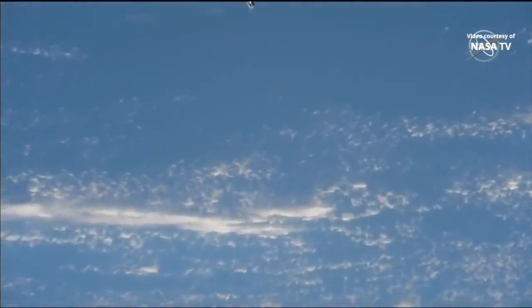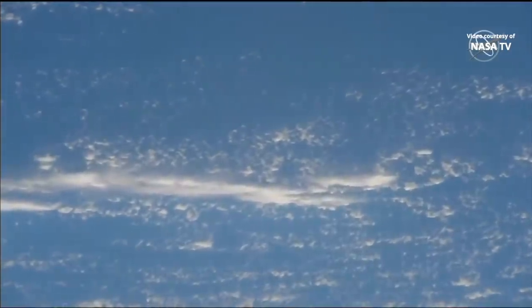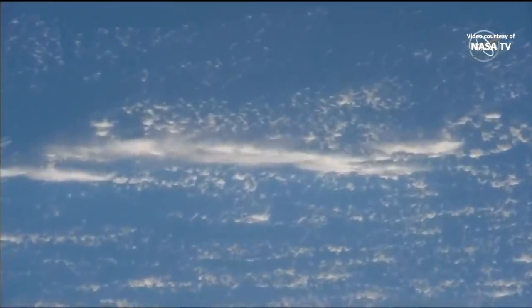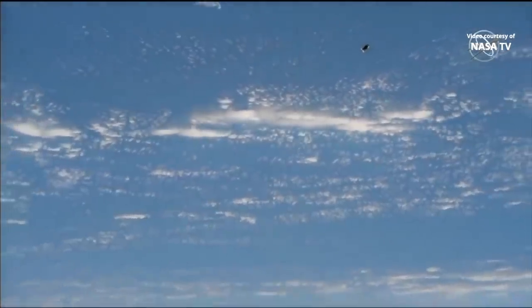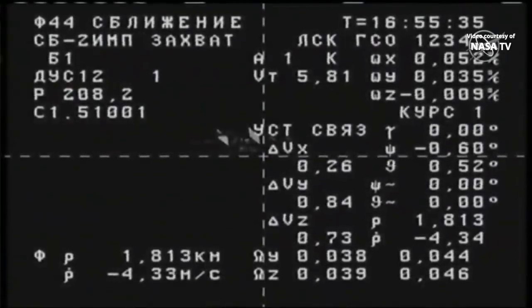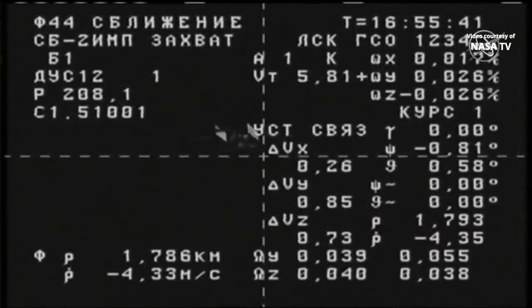As the International Space Station flies 254 miles over the Atlantic Ocean moving from southwest to northeast, approaching the west coast of Africa, cameras on board the International Space Station track the Progress vehicle as it begins to enter the neighborhood of the station for a fly-around and station keeping. There's our first view of the Progress against the limb of the Earth, and this view from the Progress vehicle of the International Space Station — you can see in the lower left-hand corner 1.7 kilometers now separating the Progress from its destination, closing at a rate of about 4.3 meters per second.